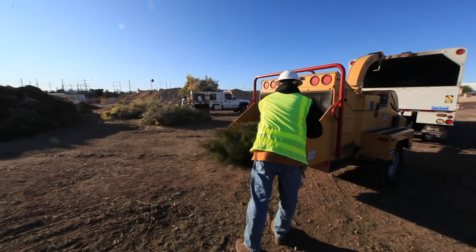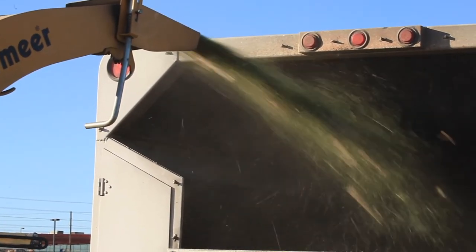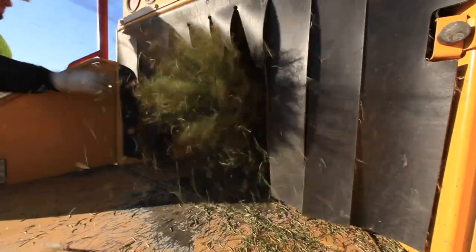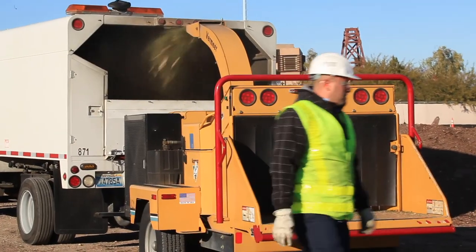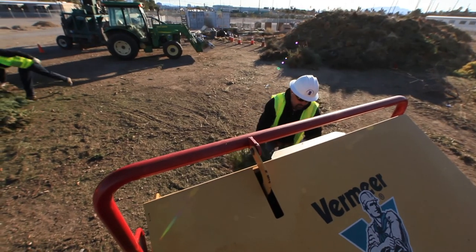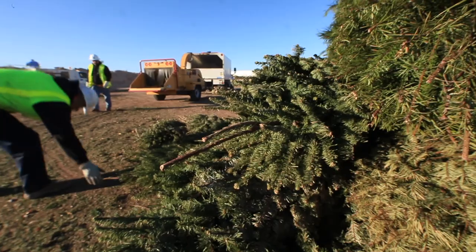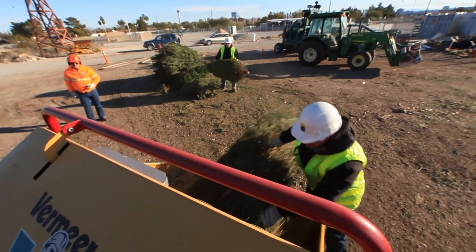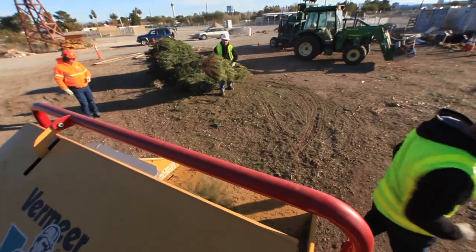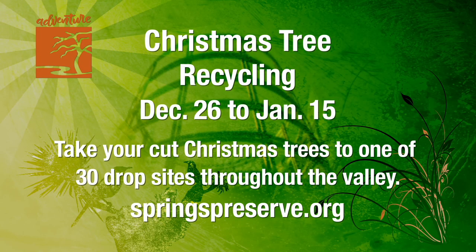Even after all the holiday packages have been unwrapped, there's still a chance to give one last gift to Mother Earth by donating your live Christmas tree to a valley-wide recycling program. The Christmas Tree Recycling Program will gratefully accept your tree and chip it into a life-giving, water-saving, sweet-smelling layer of mulch that will cover our community parks and gardens, including right here at the Springs Preserve. Please remember to remove all non-organic objects such as lights, wire, tinsel, and ornaments prior to drop-off. Flocked trees cannot be recycled. From December 26th through January 15th, drop off your Christmas tree at the Springs Preserve or at one of more than 30 drop sites across the valley — recycled and reused at no charge. See springspreserve.org for details.